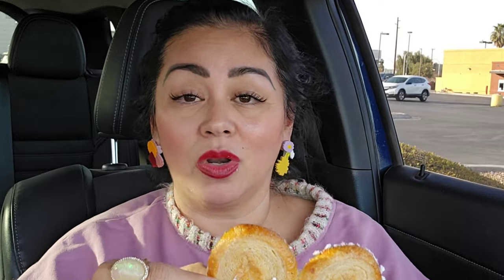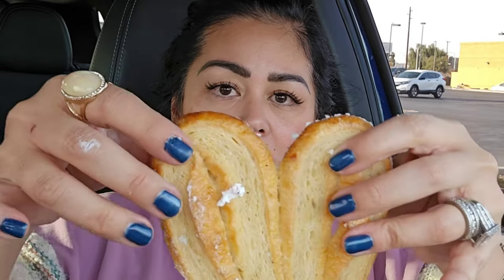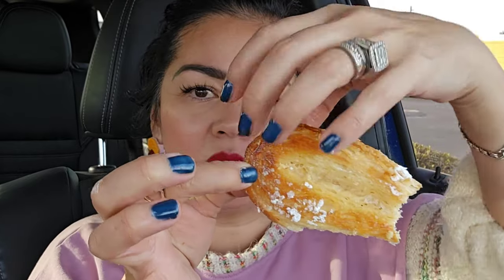This is an oreja. Oreja means 'ear' in English, because it looks like an ear. It's basically like flaky pastry dough. You see how flaky and crusty it is? These are really good. They're kind of iced on the outside and very flaky, crusty. If you love a good croissant — like a flaky dough — these are bomb. They're so buttery with a slight sweetness, almost like a honey coating. Bomb.